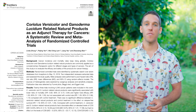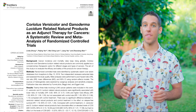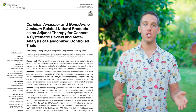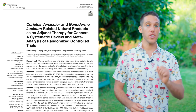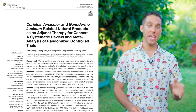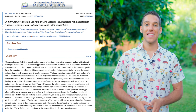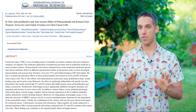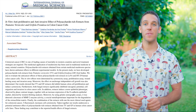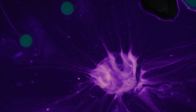This meta study reviewed 23 trials involving 4,246 cancer patients, and they found that patients who used turkey tail and reishi mushroom products had better survival rates and that their cancer treatment was more effective. This next study was just an in vitro study, but turkey tail and maitake mushrooms were able to stop cancer cells from spreading and even enhance the effectiveness of a common colorectal cancer drug.